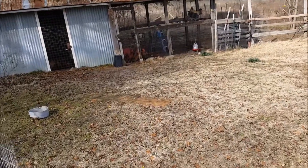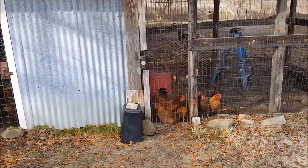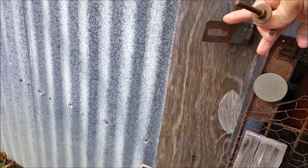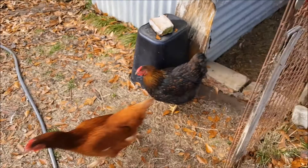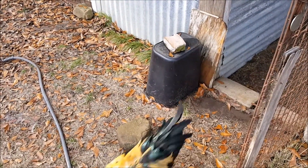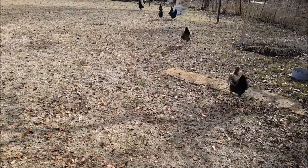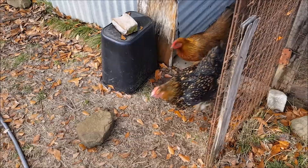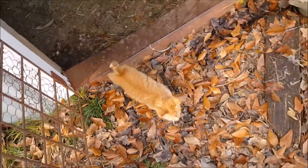Release the chickens! Whenever I hear that or say that it makes me think of 'release the kraken!' Here's the rock we move! Hey little one, you want to be released too? Okay, come on! There you go! Release the kitten!